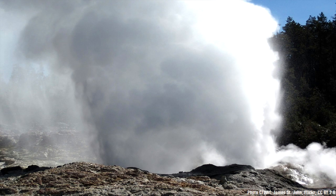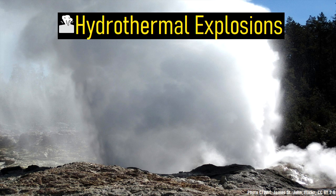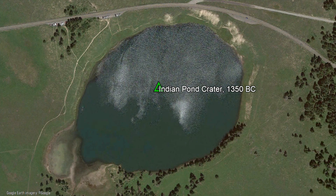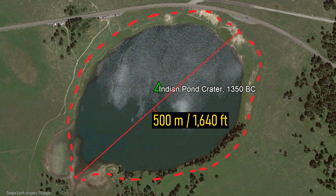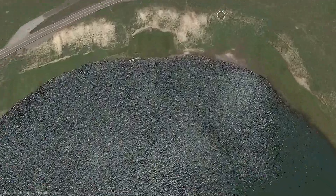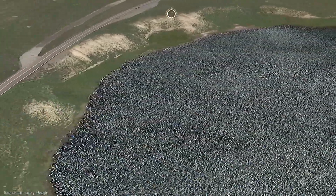What I am referring to are powerful hydrothermal explosions. Take, for example, Indian Pond Lake. This lake formed in a powerful hydrothermal explosion in 1350 BC, which carved out a 1,640 foot or 500 meter wide crater in the ground. The explosion ejected car-sized boulders up to 9,840 feet or 3 kilometers distant, and created a notable crater rim which can still be seen today.